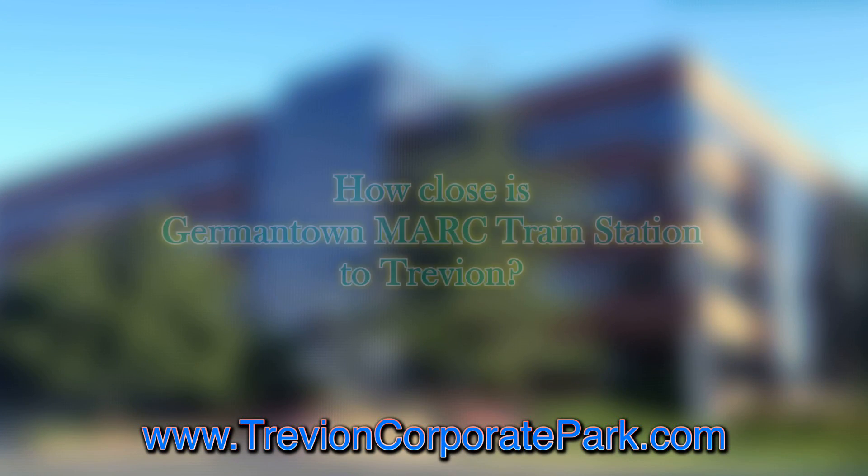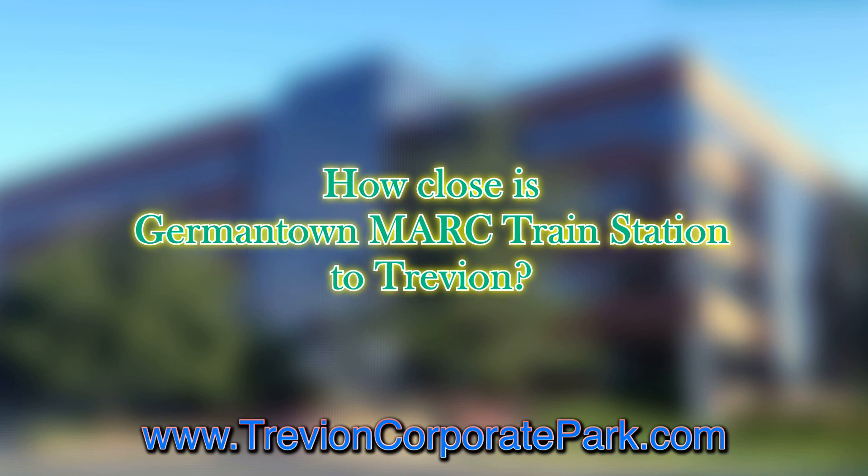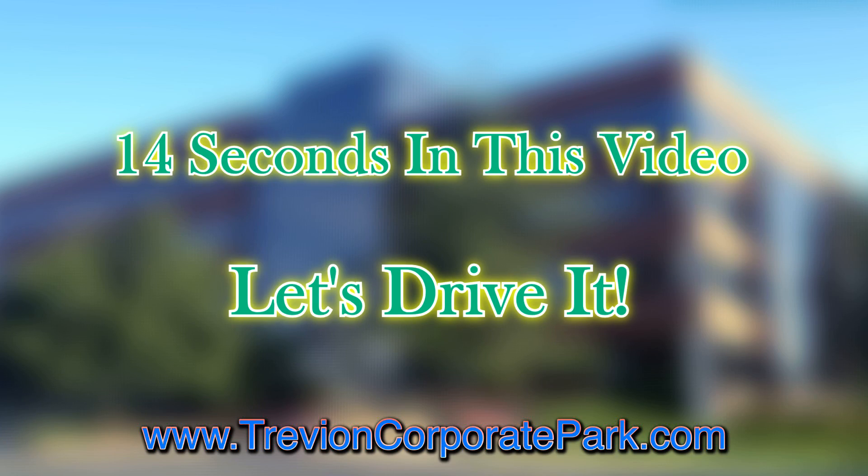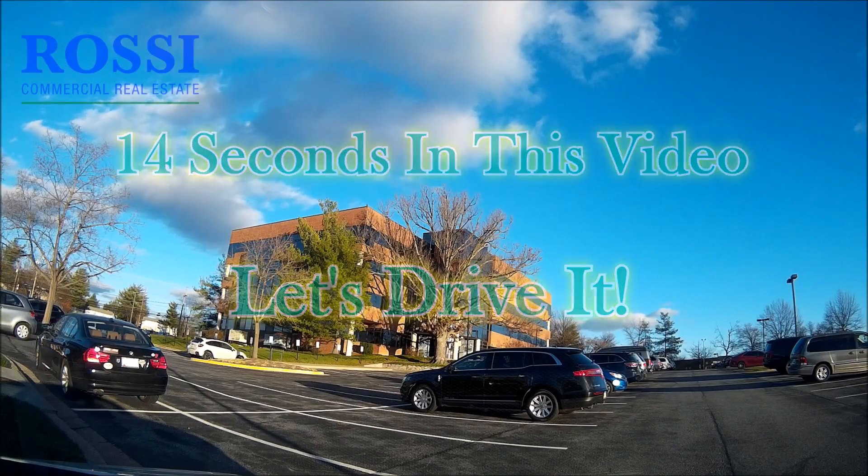Trevian Corporate Park houses several of the best businesses in Germantown. How close is Trevian to the Germantown MARC train station? In this video, only about 14 seconds. Come and see, let's drive it!